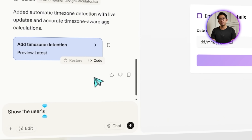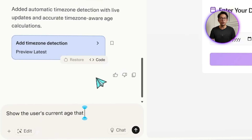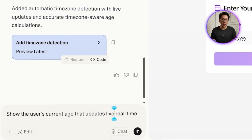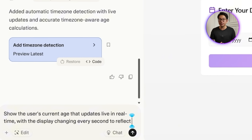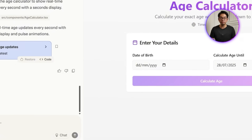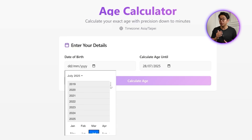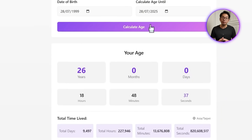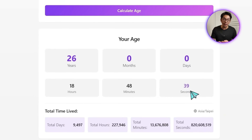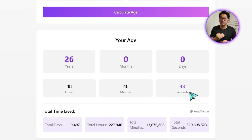Next up, we're going to take things up a notch with something more dynamic. We feed Lovable this prompt: show the user's current age that updates live in real time, with the display changing every second to reflect ongoing time. We enter a date, and something pretty cool happens — the moment it's submitted, the app starts tracking the user's age down to the second.